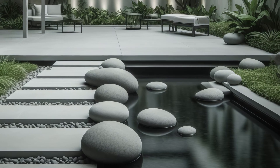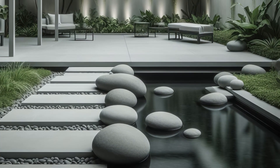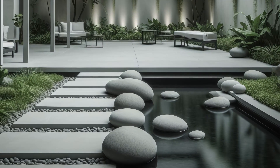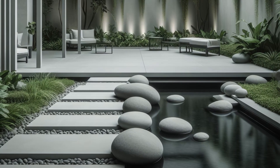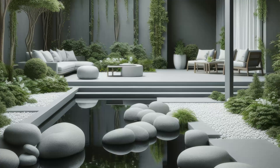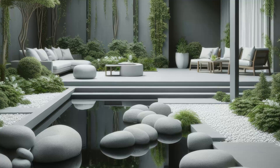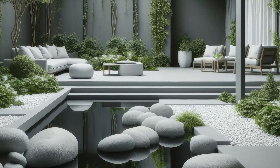Indulge in tranquility within this serene minimalist garden retreat. Enveloped in a monochromatic color scheme, a tranquil water feature nestled amidst smooth river rocks and verdant foliage soothes the soul. Architectural wonders like pergolas or trellises offer both structure and shade, enhancing the ambience. With minimalist seating areas beckoning for relaxation and contemplation, it's the perfect haven to unwind and reconnect with nature.